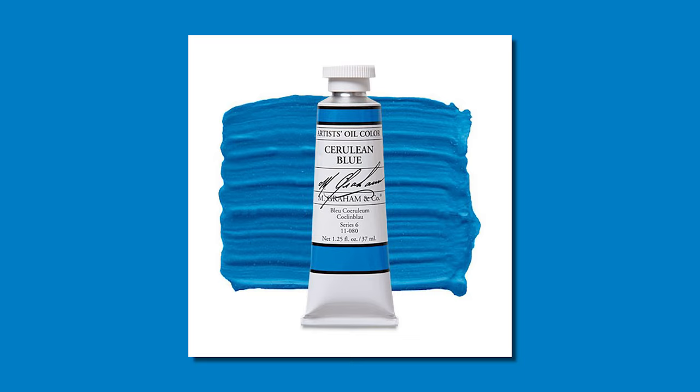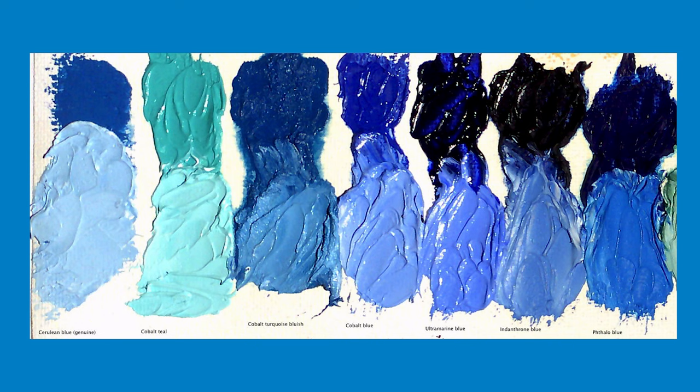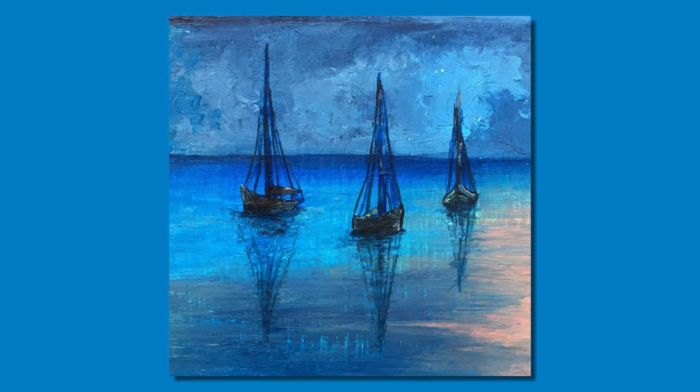Number 10: Cerulean Blue. Although not as expensive as some of the other pigments on this list, Cerulean Blue, made from cobalt stannate, can still be relatively costly. Cerulean Blue was first created and used as a watercolor. In the late 1870s, the color was finely manufactured into an oil paint, becoming very popular with artists including Claude Monet, Paul Signac, and Picasso.